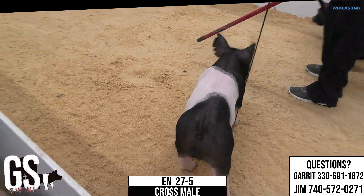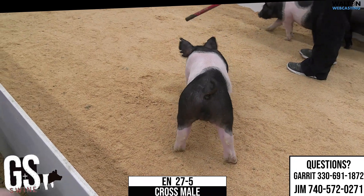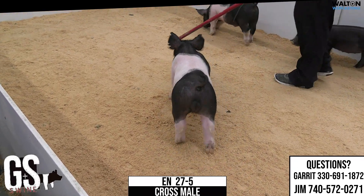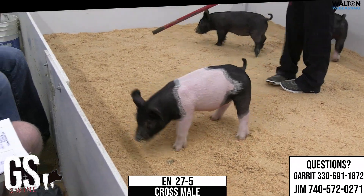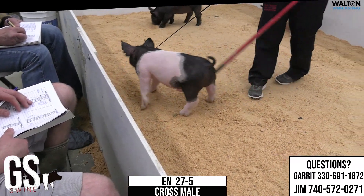27-5 crossbred male, to the extreme — next intention. I've told people through the barns, this is one of my personal favorites, for whatever that's worth. I think a bunch of this particular pig.